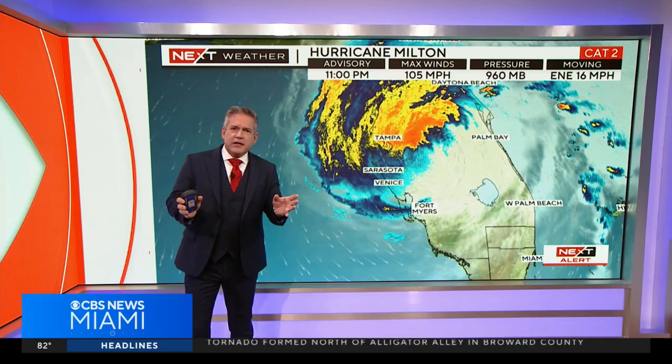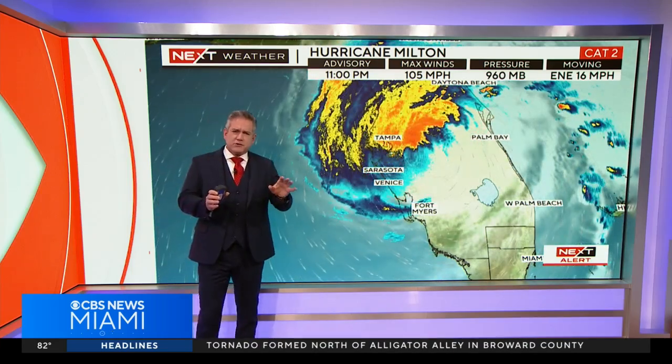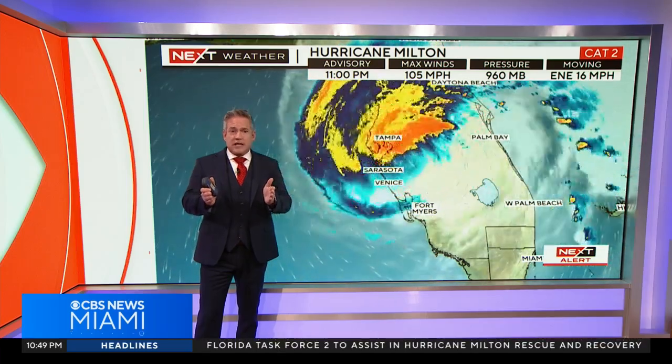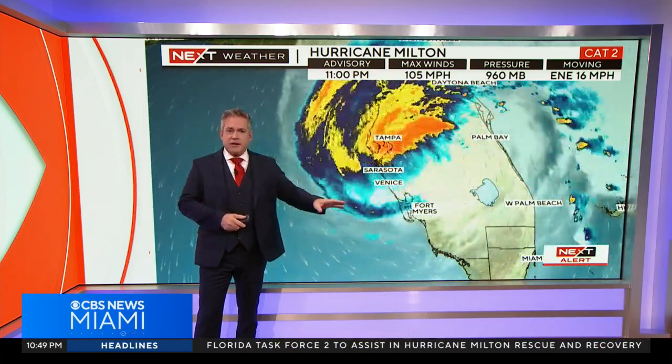And these weren't tropical tornadoes that can drop down and do a little minor damage. We were tracking wedge tornadoes — Oklahoma City kind of tornadoes here. So it remains to be seen.